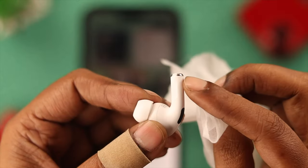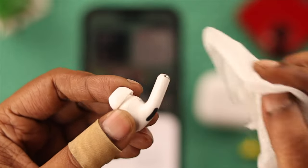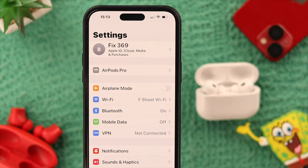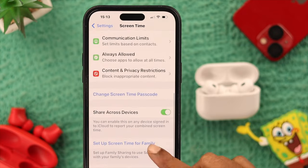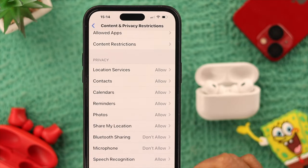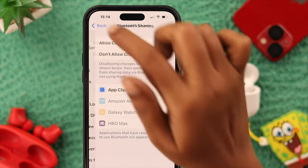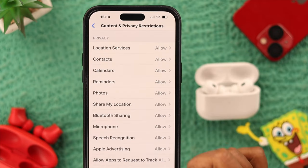We also always recommend keeping your AirPods clean, especially the tiny microphone section at the end of both AirPods. Here's another idea you can try: go to Screen Time, if you have it turned on, then go straight to the Content and Privacy Restrictions section and scroll down to find Bluetooth Sharing and Microphone. Then set both options to Allow.